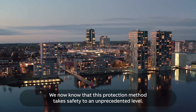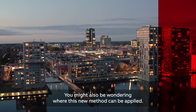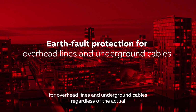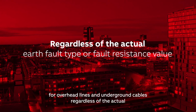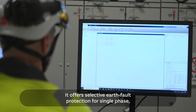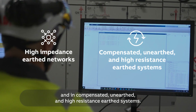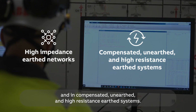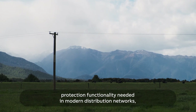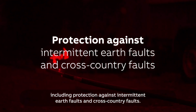IFP-TOC can be applied as an earth fault protection method for overhead lines and underground cables, regardless of the actual earth fault type or fault resistance value. It offers selective earth fault protection for single-phase earth faults in high impedance earth networks in compensated, unearthed, and high resistance earth systems. The method includes all the necessary earth fault protection functionality needed in modern distribution networks, including protection against intermittent earth faults and cross-country faults.